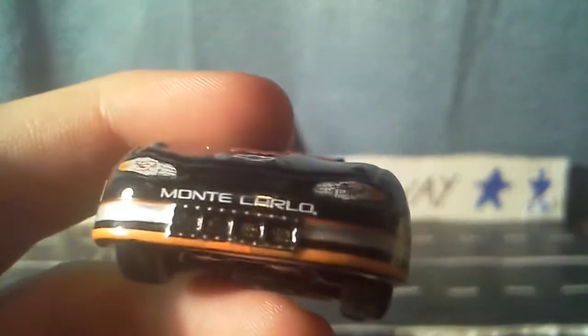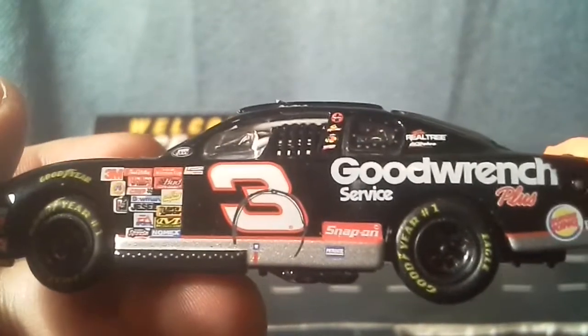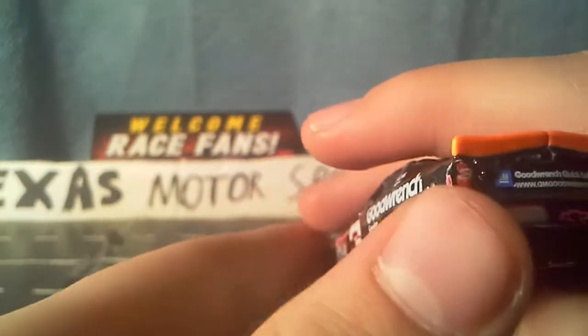On the front, first of all I'll go around with damage and any dirt. On the front, there's nothing really. Going to the side, there's a tire mark — someone got into Dale or Dale got into someone. On the other side, nothing much. On the back, I don't think there's anything — there's nothing.